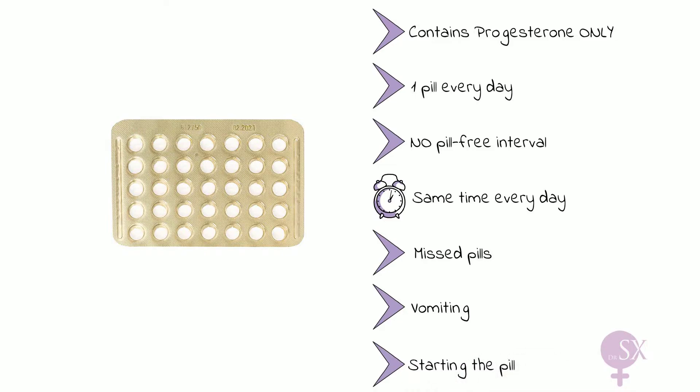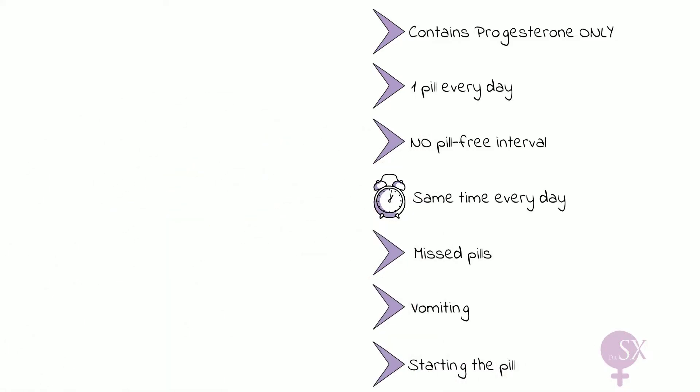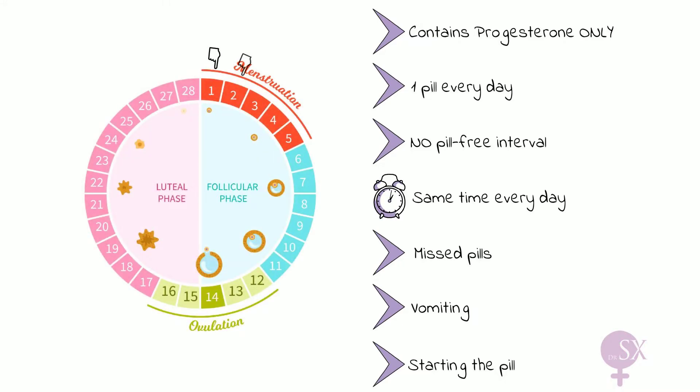When it comes to starting the pill, just like the OCP, the POP should be started on days 1 to 5 of the menstrual cycle. If started after day 5, additional precautions are required for 48 hours.